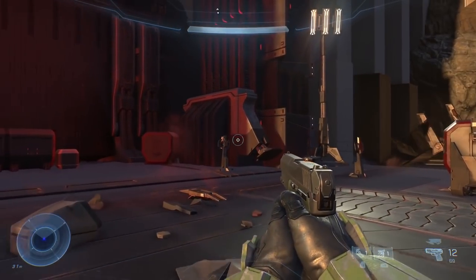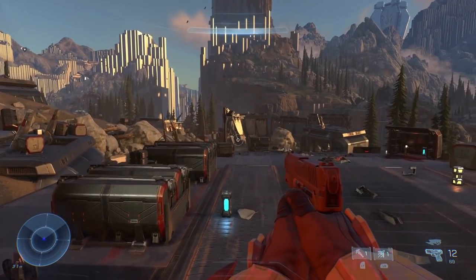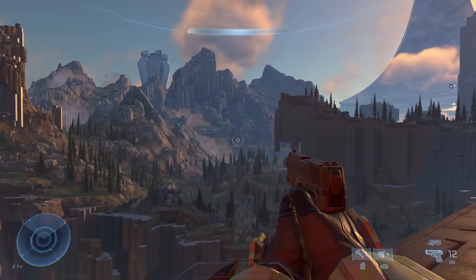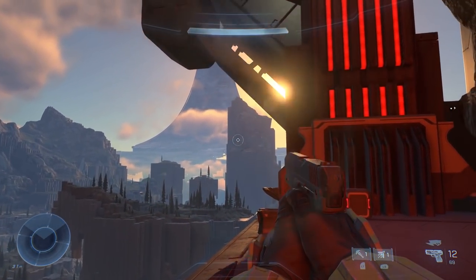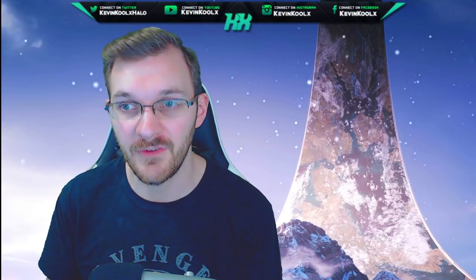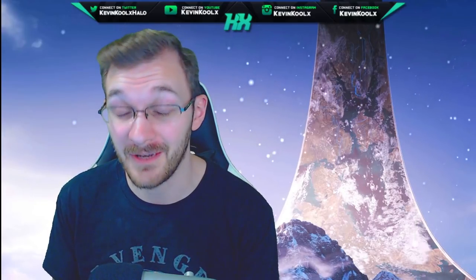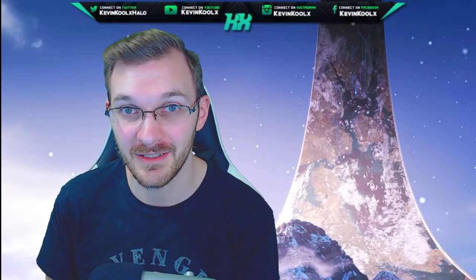If you guys want to stay up to date when leaks and information come live, make sure you subscribe to the channel. Thank you so much for watching — I greatly appreciate it. Leave a comment below: are you hopeful that they will improve the visuals of Infinite, or do you think this is the game we're going to be getting? I do read all of them and try to reply to most of them as well. If you're new to the channel, check out the videos on screen — I've got a link to all my news and informational video playlists. We've been uploading a lot of content recently, so thank you so much for watching and I'll catch you all in the next one. Peace out.